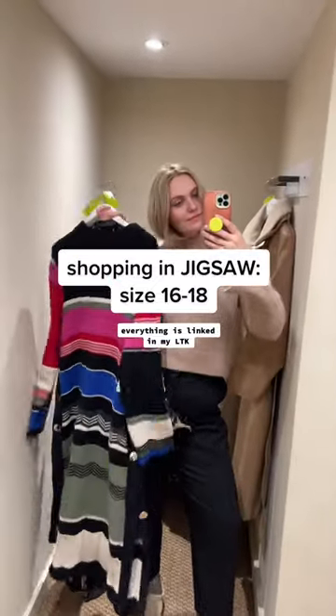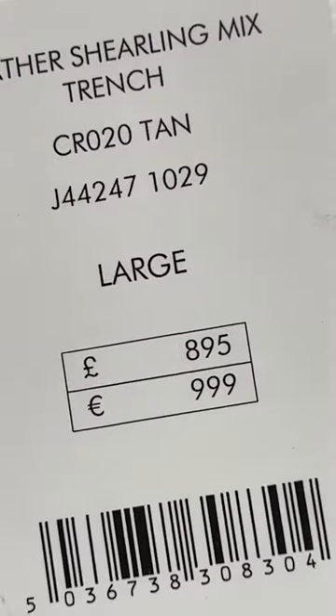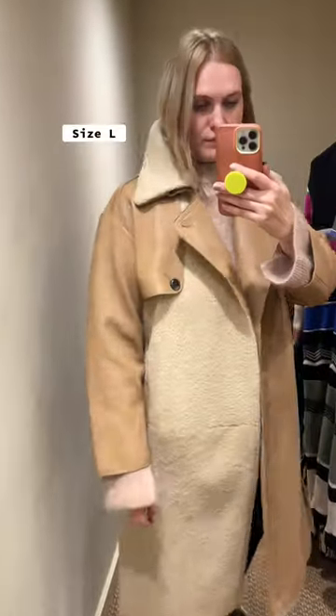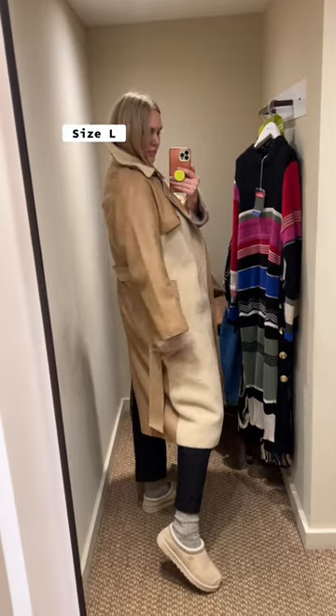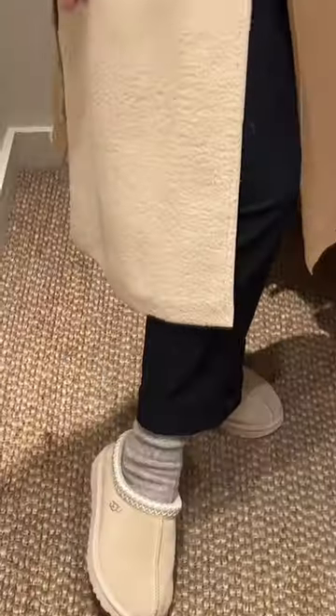Hello curvy people, today we are in Jigsaw, so let's try some things on. Let's start with the most expensive thing on the menu — this very cool trench coat. I think it's such a nice statement piece to have in your wardrobe. I love the textures, and it goes with my Uggs perfectly.